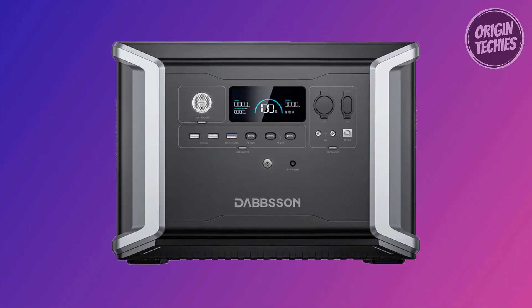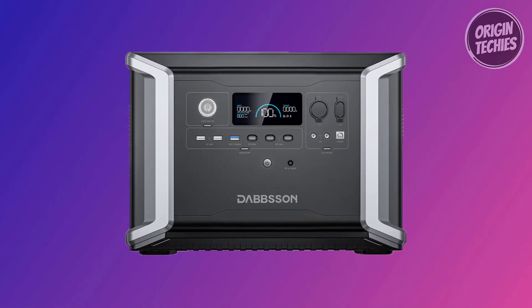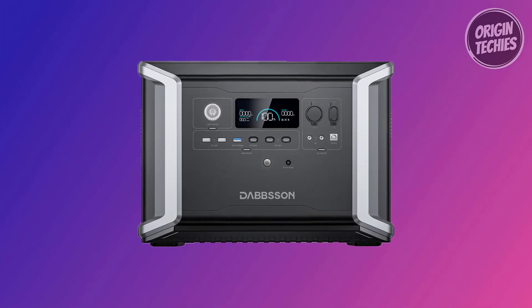Use it as an emergency power supply for overnight outages to keep your appliances running seamlessly. The DBS 2300 is your reliable, safe, and efficient solution for all your power needs.